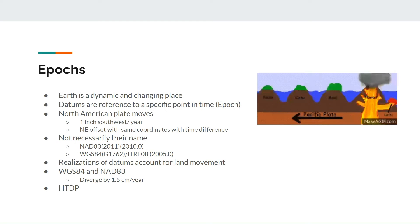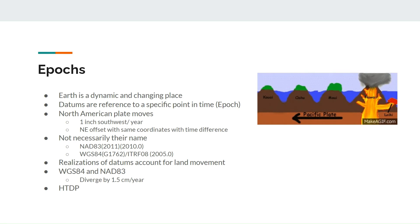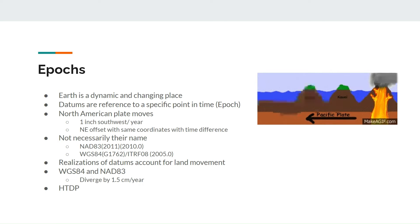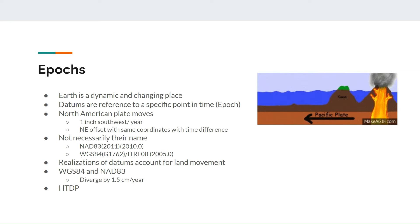Second, NAD83 is a static datum based off survey monuments and continuously operating reference stations throughout the continent. Since these monuments and stations are situated on top of the North American tectonic plate, moving toward the southwest approximately one inch per year, this results in a time-based displacement between the two datums. WGS84 is a global coordinate system that is ignorant to tectonic plate shifts. This means that in addition to the one-to-two meter difference from the 90s shift, the two datums are also diverging by a centimeter or more per year depending on your location.